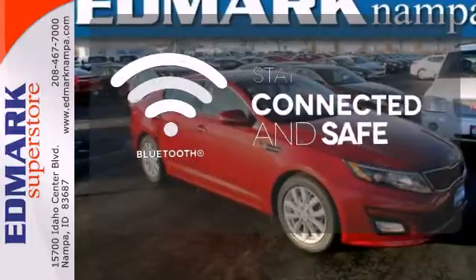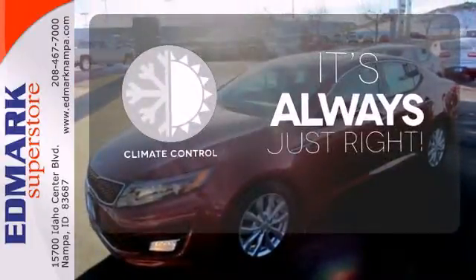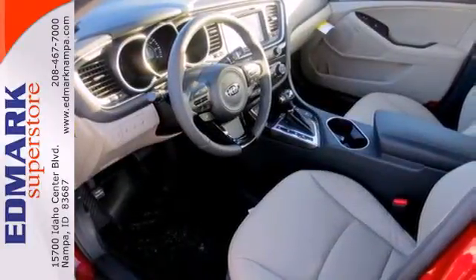Bluetooth wireless technology keeps you in command and in touch. Set it and forget it with the climate control. A heightened level of style, a heightened level of comfort.